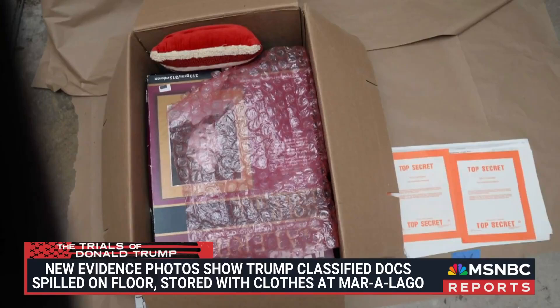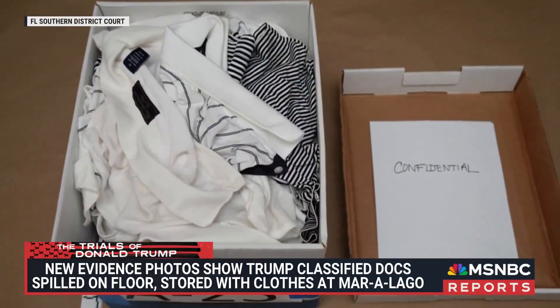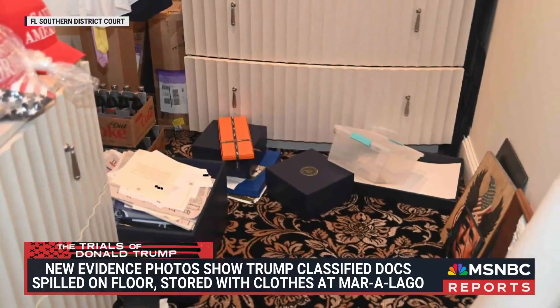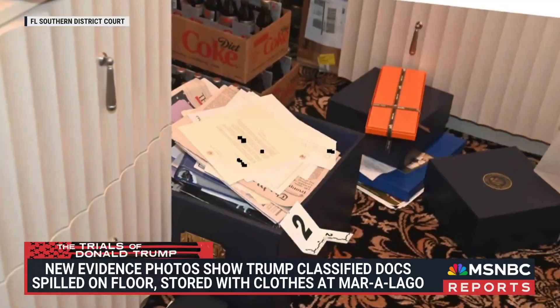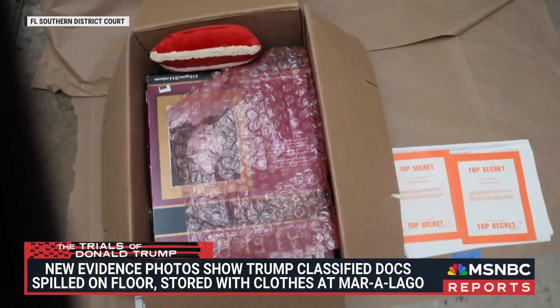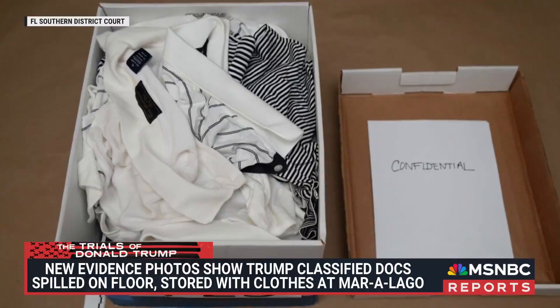Jack Smith's office filed an impassioned brief overnight making that case. Today in court — Jack Smith is there, Donald Trump is not — they're fighting a different set of motions where the defense argues the warrant wasn't properly constructed, essentially that the Justice Department was not fully candid with the magistrate judge and that therefore the evidence should be tossed.